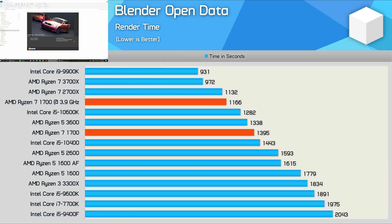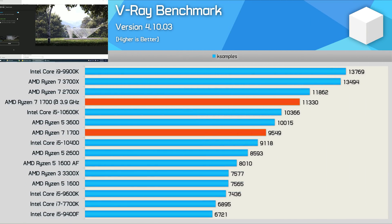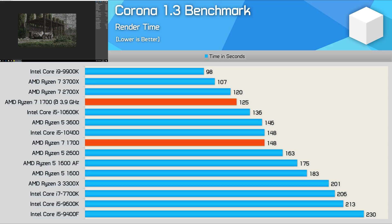The Ryzen 7 1700, like all Ryzen processors, excels when it comes to rendering workloads. We're seeing over a 40% performance boost compared to the Core i7 7700K, placing it slightly faster than the new Core i5-10400 and slightly slower than the 10600K. In the V-Ray benchmark, the first-gen Ryzen processor was 38% faster, again placing it between the 10400 and 10600K. The Corona benchmark shows roughly a 40% advantage over the 7700K — the rendering data is pretty unanimous at this point.